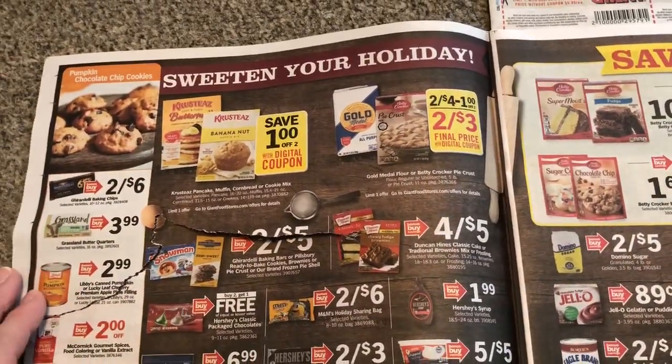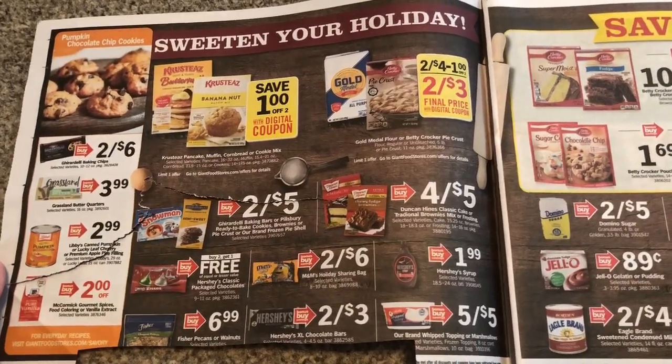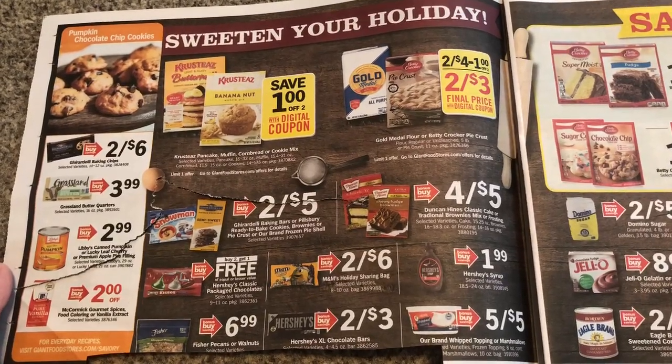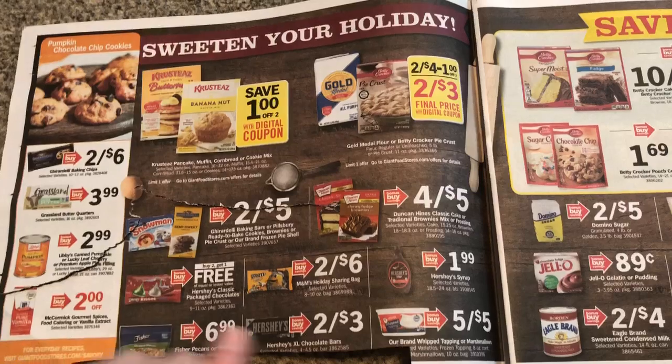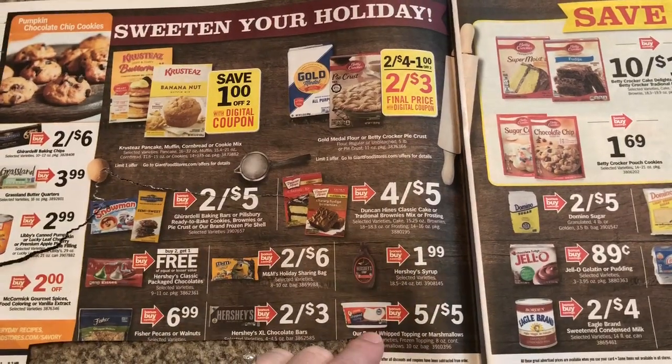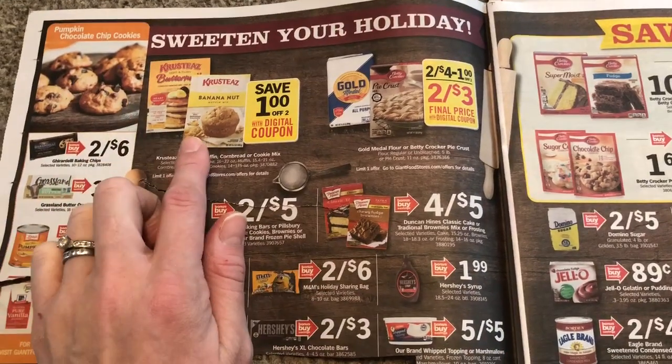We are definitely starting the baking sales, which really excites me. That's one of my favorite things to get this time of year. I love stocking up on baking. $1 for this — I just wanted to mention Aldi has it for $0.65, so you might want to get it there.